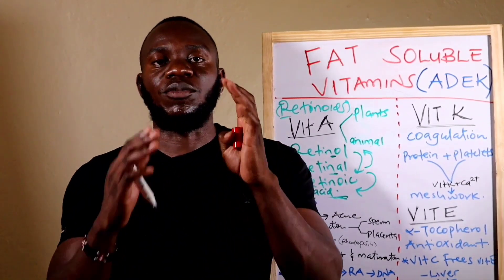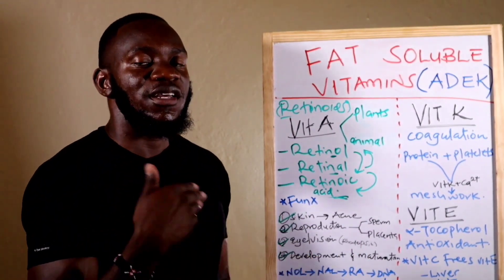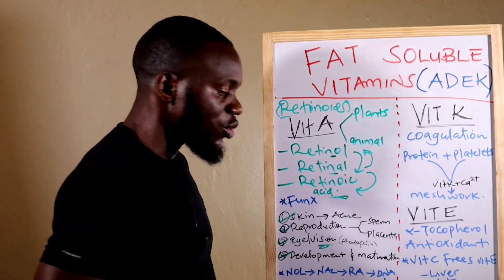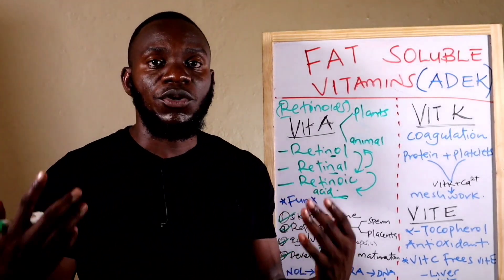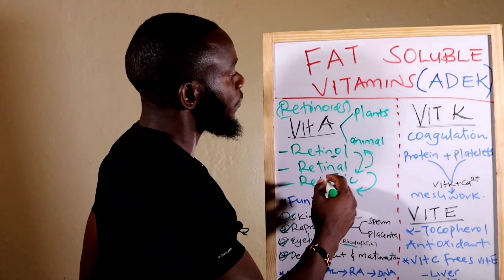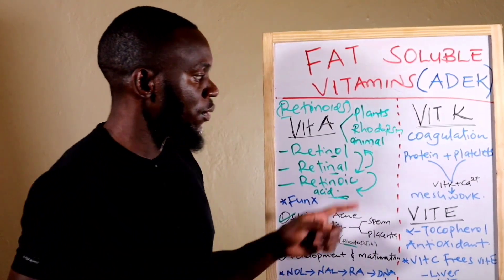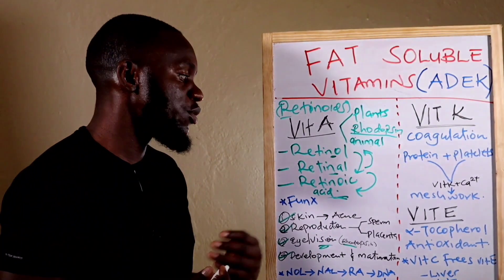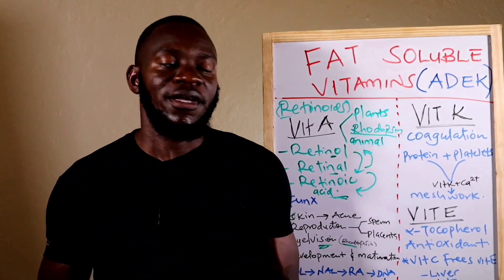For vision, the same pathway applies — retinol to retinal to retinoic acid, to DNA, to RNA, to proteins that aid in vision. For night vision, when there is dim light, proteins in the eye are activated and Vitamin A is converted to a component called rhodopsin. Rhodopsin is helpful in low-light or dark conditions, helping you see when there is limited light.